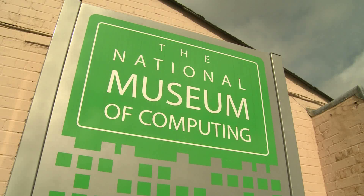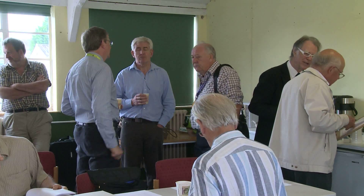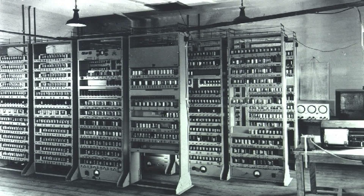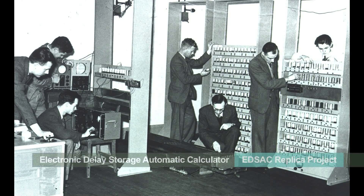It's August the 16th, 2012 at Bletchley Park. A group of volunteers are meeting for a progress meeting. Their aim is to build a working replica of EDSAC, Cambridge University's first computer. EDSAC stands for Electronic Delay Storage Automatic Calculator.